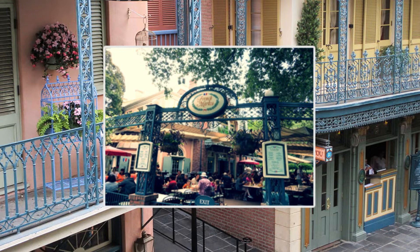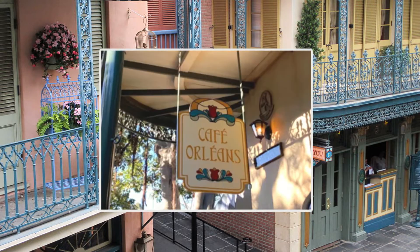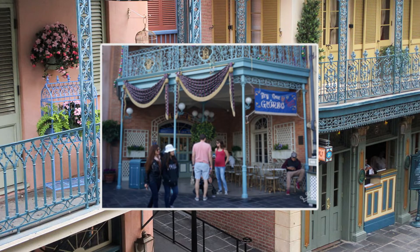The French Market, The Mint Julep Bar, Café Orleans, and Royal Street Veranda.